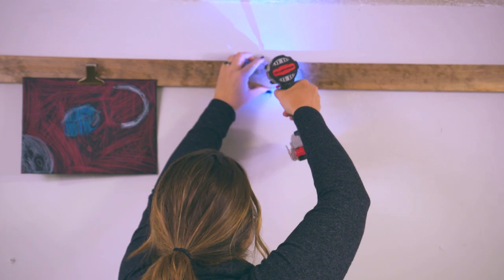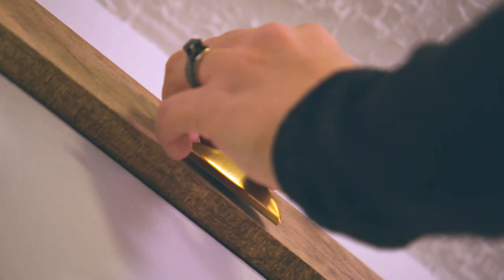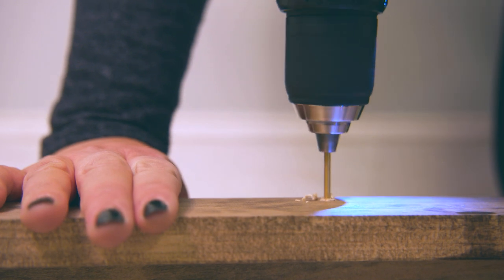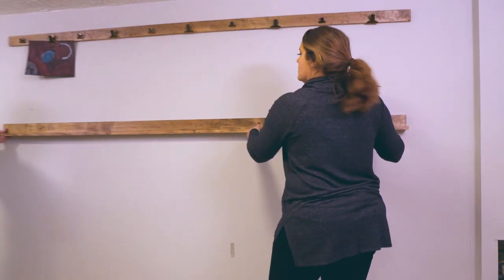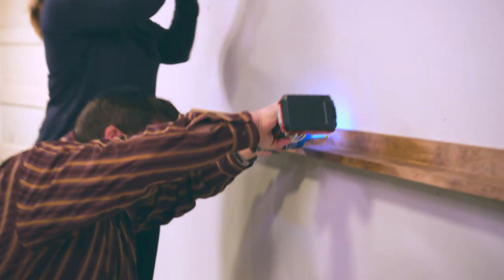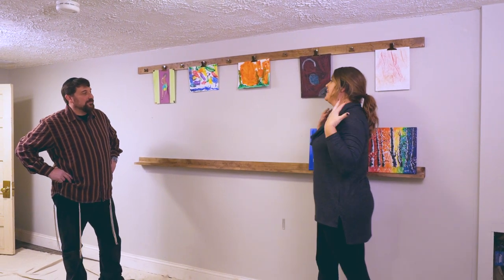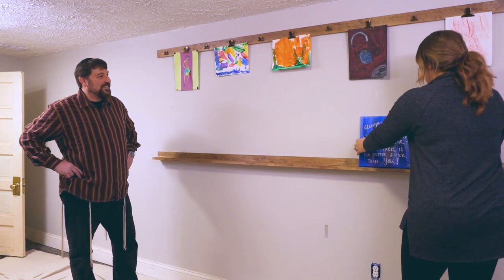We add extra screws to the face of the wood where the clips attach. For the canvas ledge, we attach two pieces of one-by in an L shape so the canvases can sit on them — we need to find studs for this to ensure the shelf is secure. I think it looks cute — better here than on the fridge. I have a ton left to do and need to bring back basically a bajillion craft items. You're out of here, and I'll let you know when the room is ready.